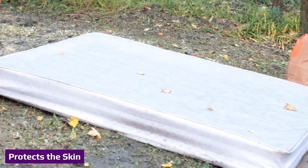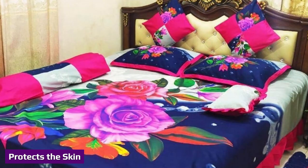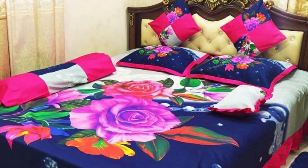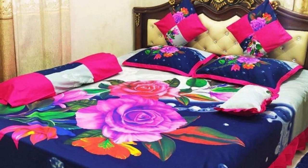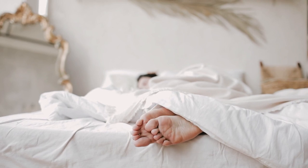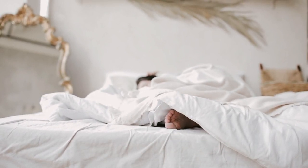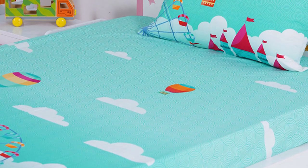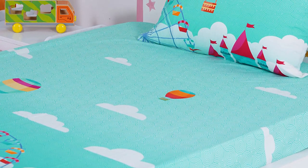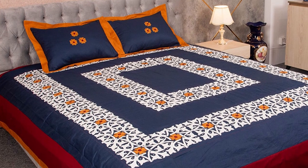Bed sheets can be a second barrier for the skin against common irritants that exist in every residence, such as dust mites or bacteria. Numerous people suffer from skin conditions such as eczema, but a sturdy set of sheets in a soothing breathable material like cotton can find relief during slumber. A breathable set of bed sheets can also help those who have continuous night sweats stay dry throughout the night. Check the material of your sheets before purchase to see what level of breathability they possess and also check for natural or enhanced moisture-wicking properties.